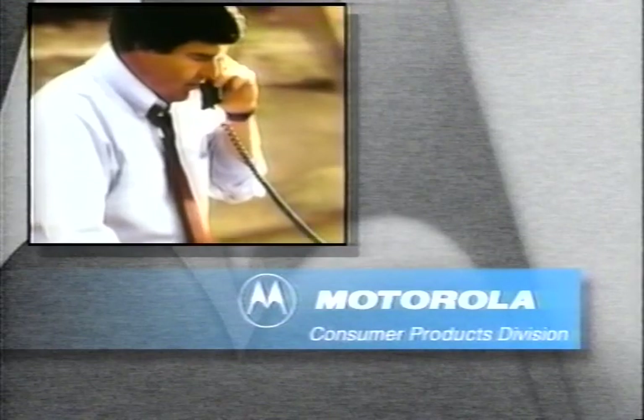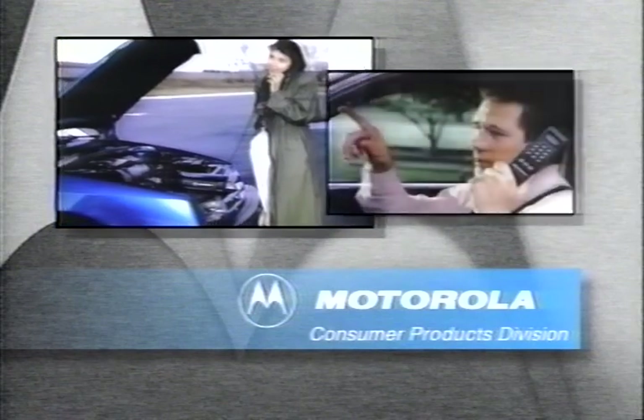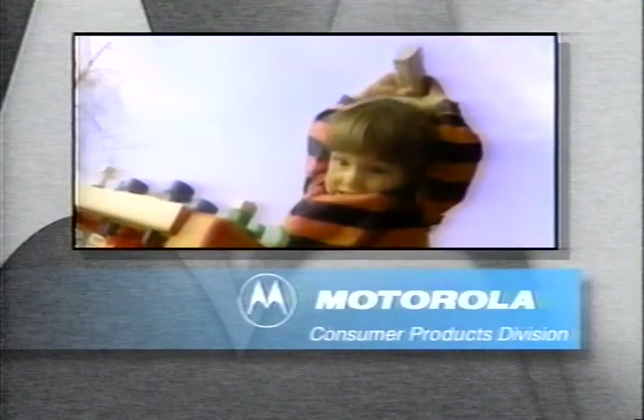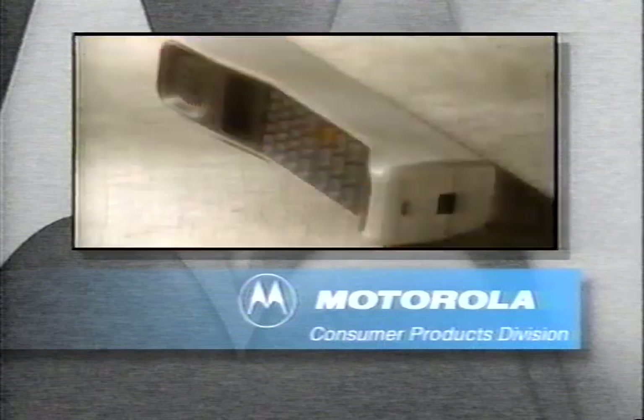Staying in touch no matter where you are. A commitment to world-class communications design. A tradition of excellence built on uncompromised performance and reliability. Meeting the demands of everyday use and sometimes accidental abuse makes Motorola your best choice in cellular communication.